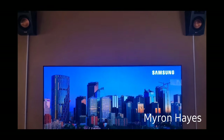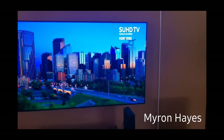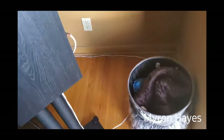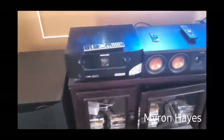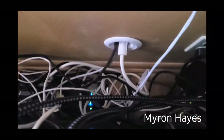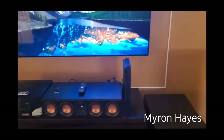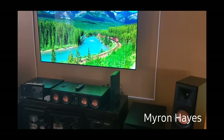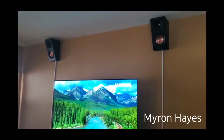I had Best Buy come out to mount the speakers on the wall to make sure it was done correctly, and to cover the wires as well. So I wouldn't have too many wires, the rear speaker wires are actually running underneath the floor all the way across the room. This is my current setup in my living room slash man cave — I'm very happy. I had a Samsung N850 soundbar before and upgraded to a full system.